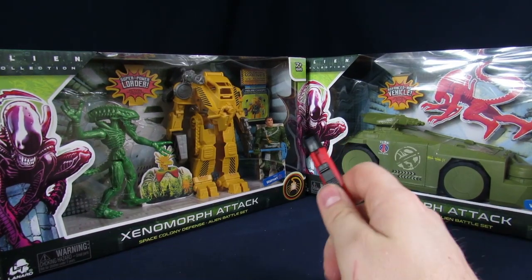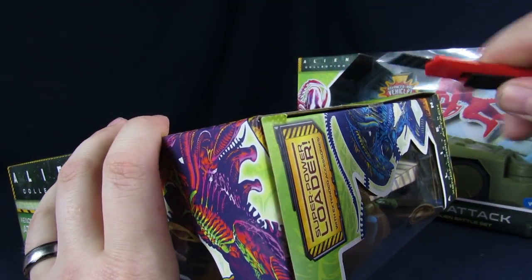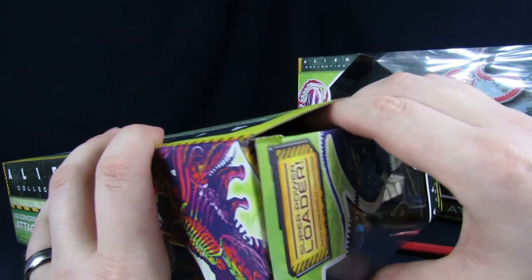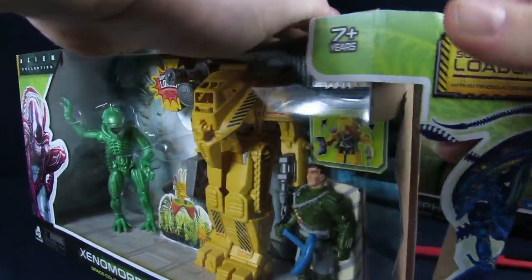All right, so I guess we'll start with the Power Loader, because I feel like the APC is the one I'm the most excited about. We're doing this all on camera.